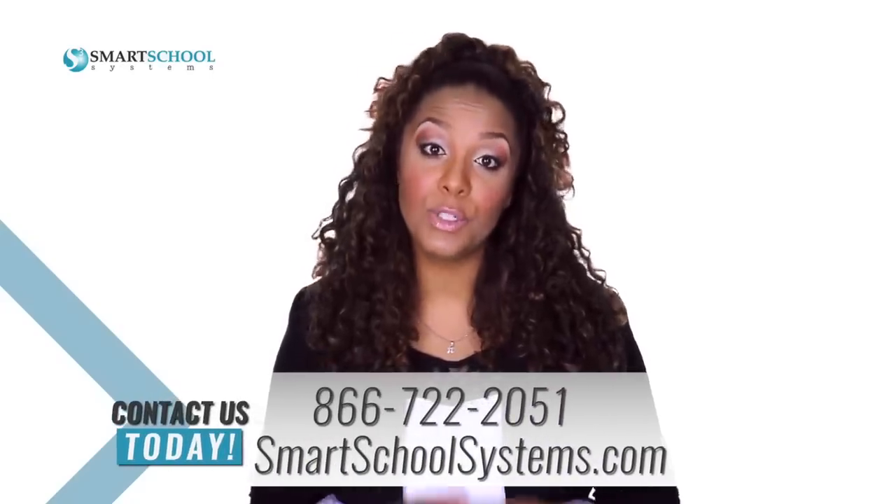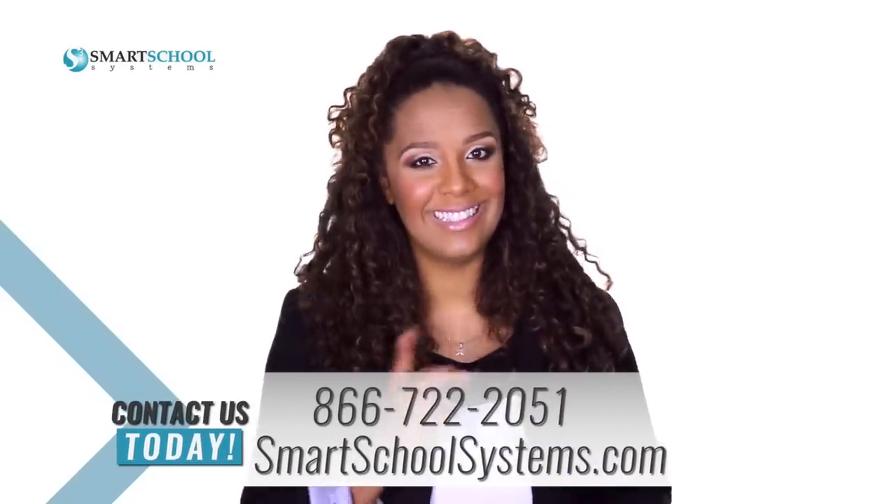So ditch the outdated educational tools and leverage the modern technology that your students are already captivated by. Contact Smart School Systems to request a quote for your school today.